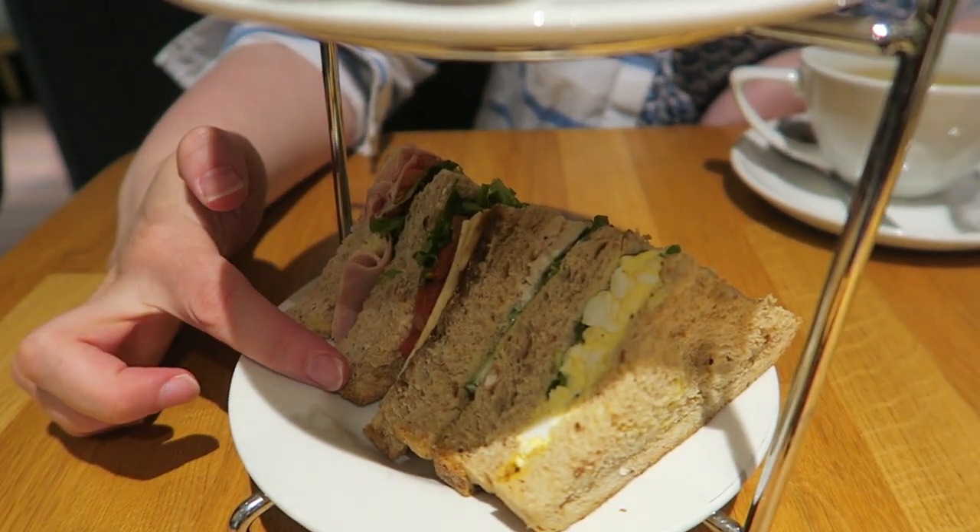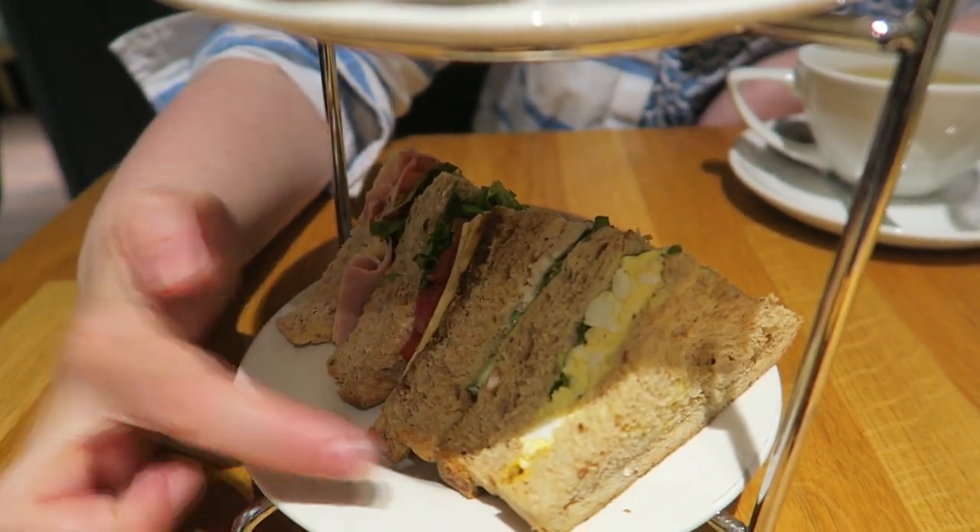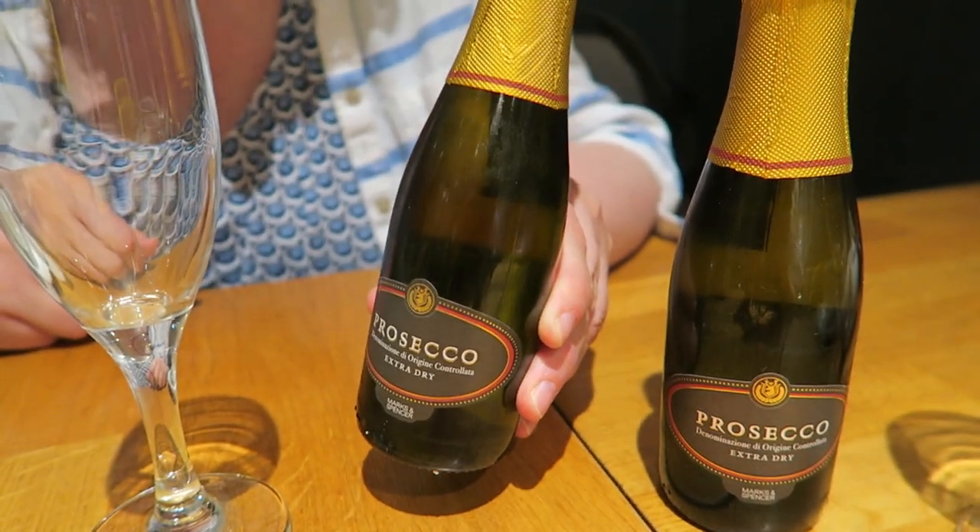So there is ham, cheese and pickle, chicken and egg mayonnaise. And we've also each got a little bottle of Prosecco.